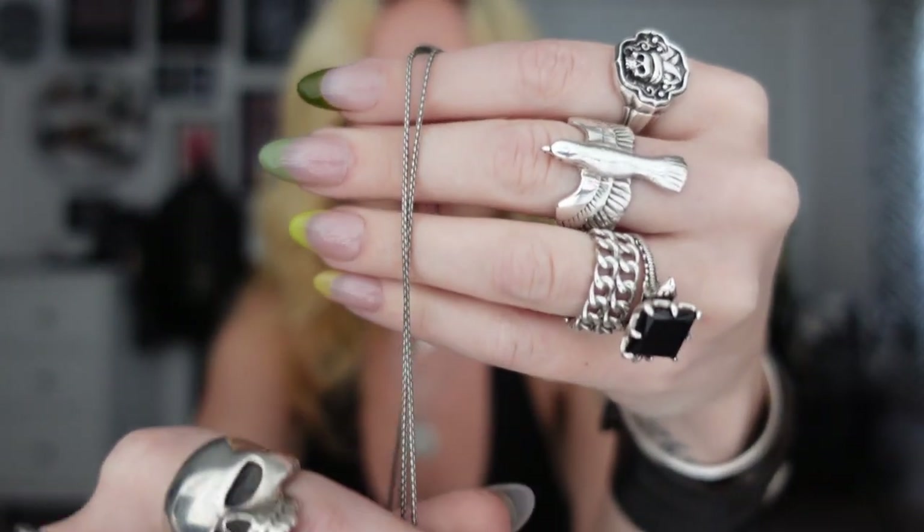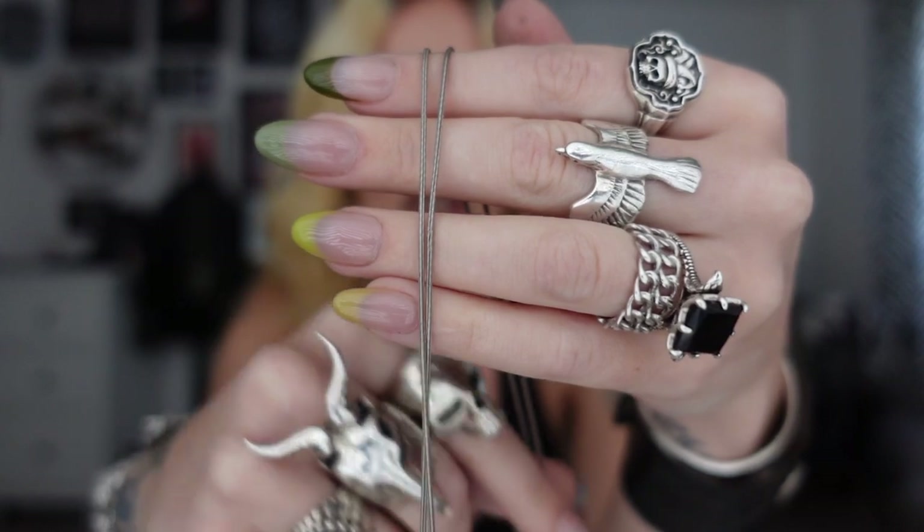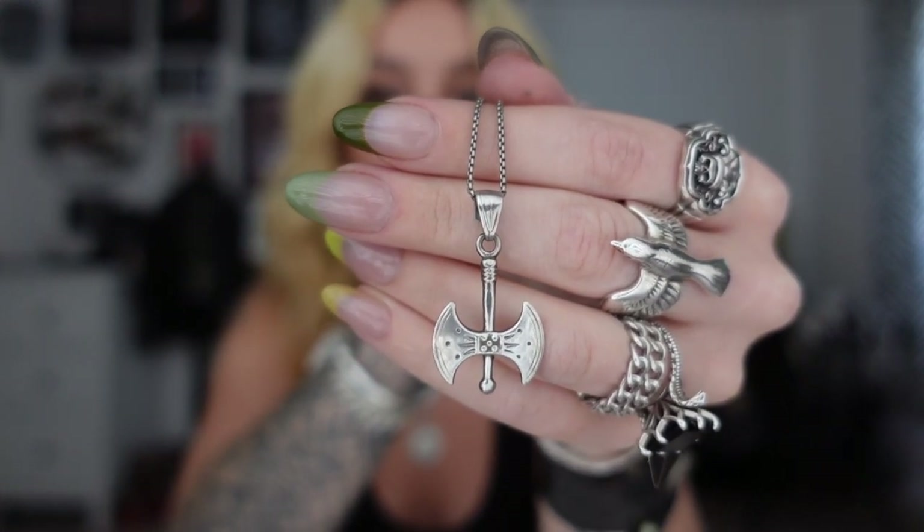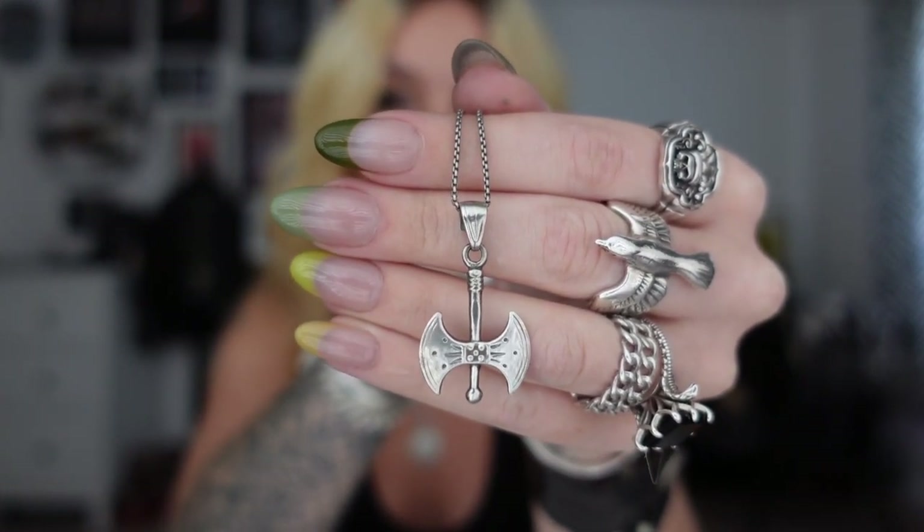For this one I can only really tell you where the chain is from. The chain is from Thomas Sabo, which I have a massive collection from. I love their chains - they're really pretty and you get loads of links so you can change the length. The pendant I have on this is my Viking axe, which came from my mum so I can't tell you where it's from. This is a pendant I will never get rid of. I have a huge thing with Vikings and the history behind it, and I just love having my double-edged axe.